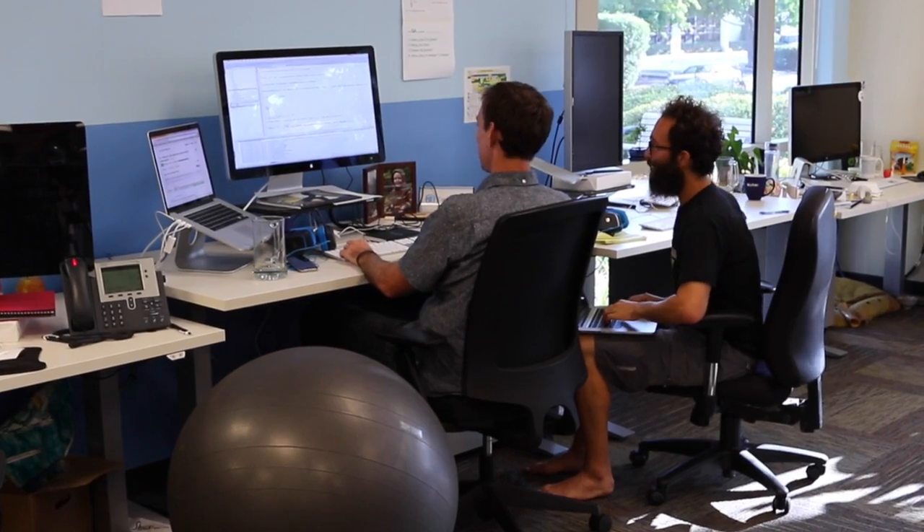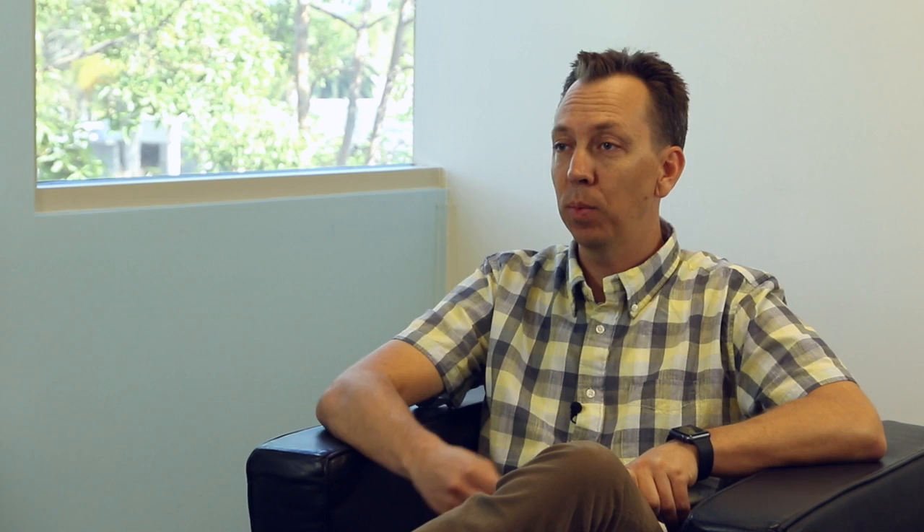ProductPlan is a key piece of us building better products at a faster pace. We can see long-term effects from short-term decisions. I like ProductPlan because it makes me look good.